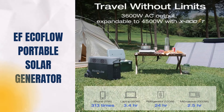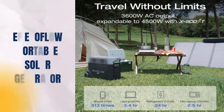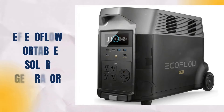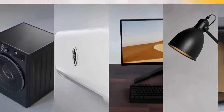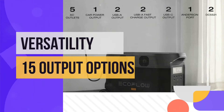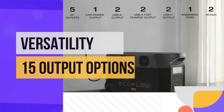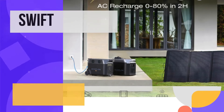The Delta Pro's 3,600W AC output can be boosted to 4,500W with XBoost technology, or paired with another unit for a massive 7,200W output, allowing it to power even the most demanding appliances — covering 99.99% of heavy-duty devices. This generator's versatility extends to its 15 output options, including various USB, AC, DC, and Anderson ports, enabling simultaneous power for multiple devices.